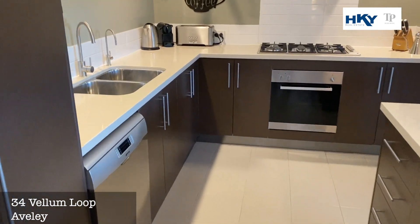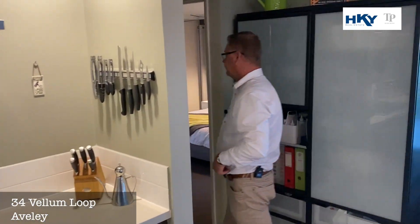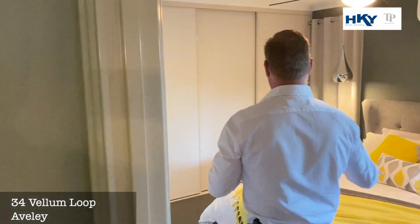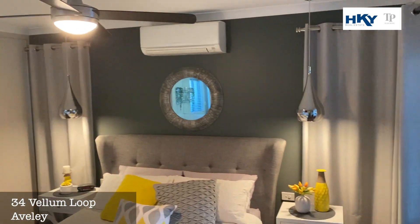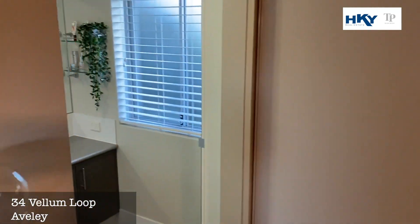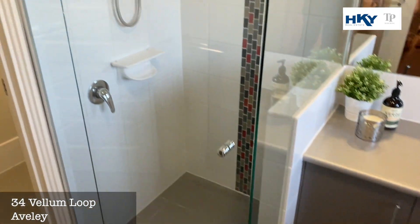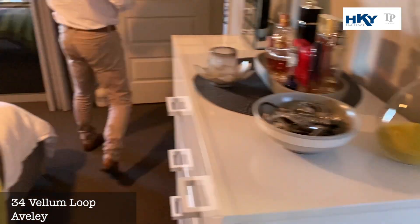We'll nip down and have a look at the bedrooms and then go out to the outdoor entertaining area. Lots of people love a rear master suite, and this one is sitting right down the back of the home — nice and quiet, built-in cupboards, beautiful ensuite bathroom, ceiling fans, feature lighting. Not a cent needs to be spent here, it's absolutely immaculate and ready for you to move into.